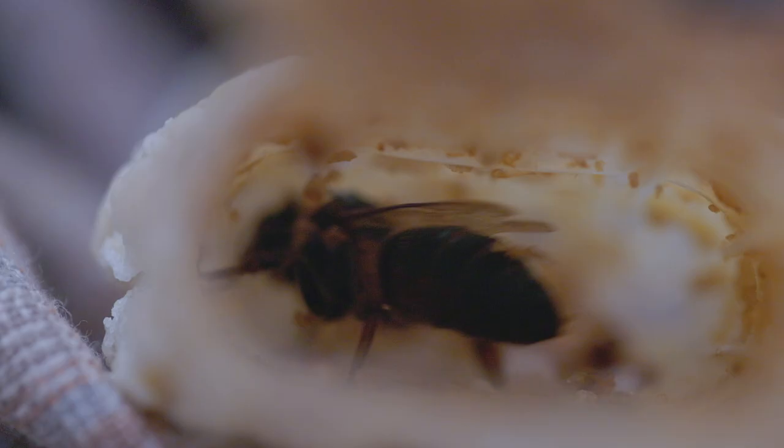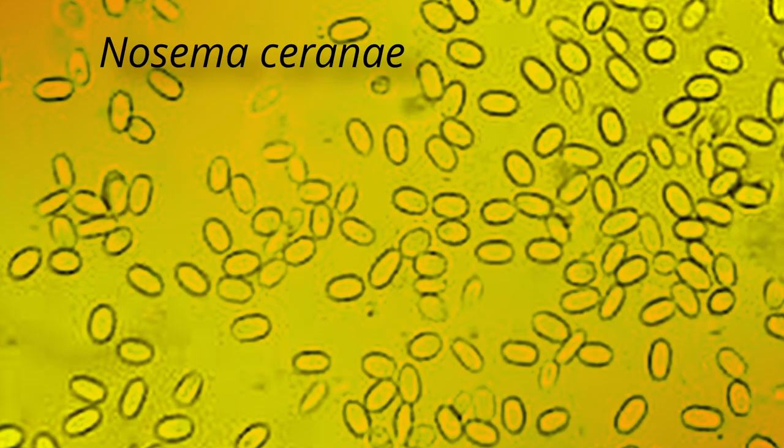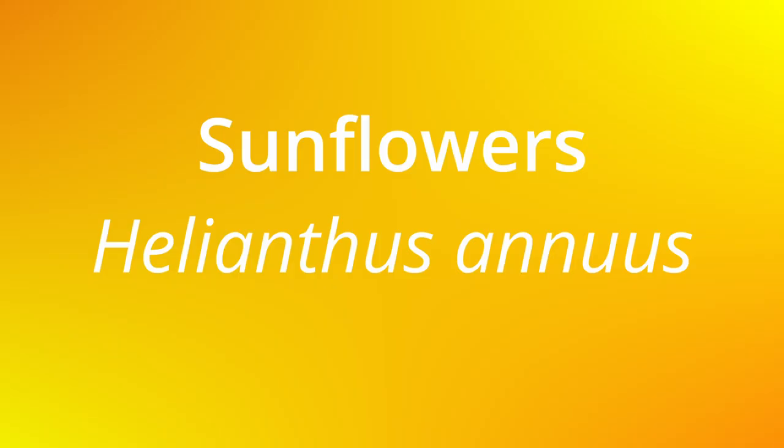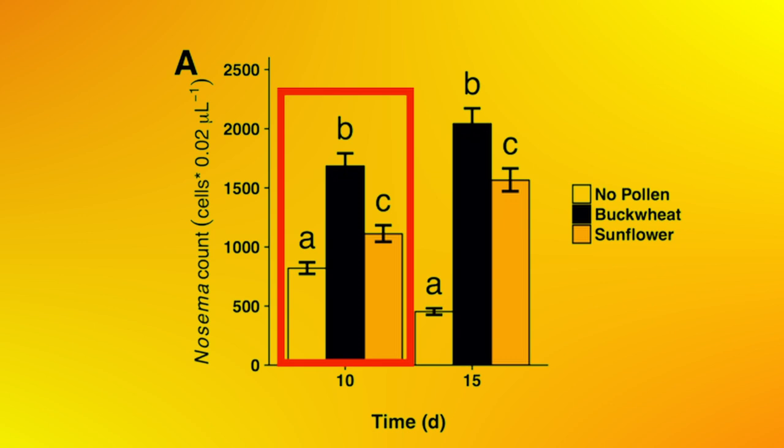But how about the honeybees, Apis mellifera? When the researchers infected honeybees with Nosema ceranae, another dangerous gut pathogen, and fed them with sunflower pollen, buckwheat pollen, or no pollen at all, they also found reduced infection in honeybees fed with sunflower pollen compared with buckwheat pollen. The infection in sunflower-fed honeybees was significantly lower after 10 days when compared with buckwheat-fed bees.